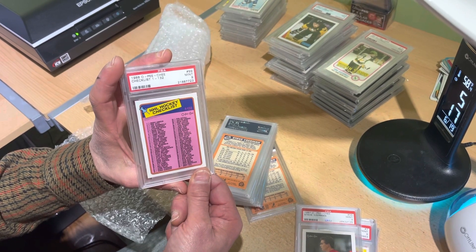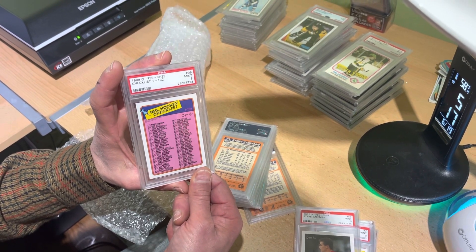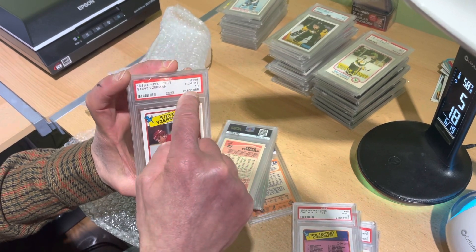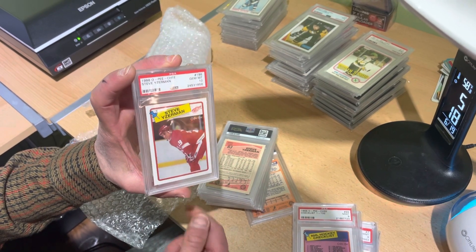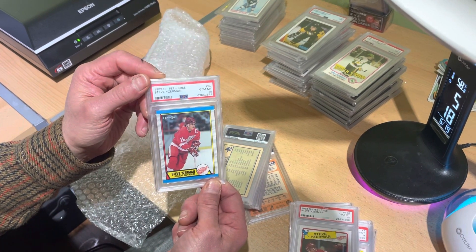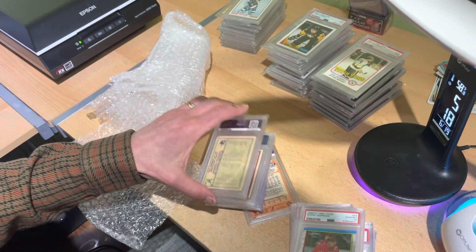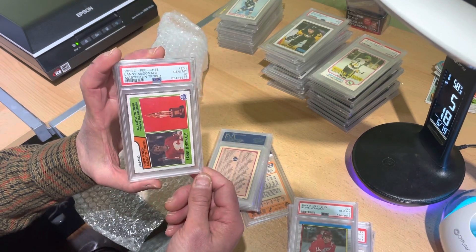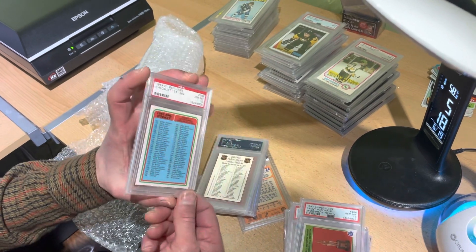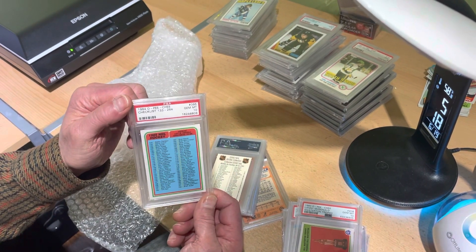You are going to see all of these cards on eBay under our user ID which is Vahoota — V-A-H-O-O-T-A. Gem mint 10, folks, coming up for auction very soon. All of these cards will be sold individually due to the collection's very high quality. There is a gem mint 10 and you will start to see these cards in the coming weeks.